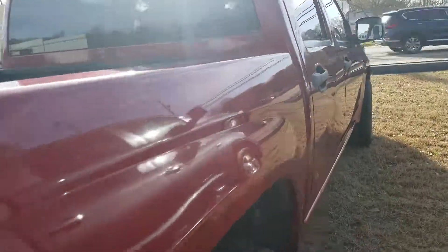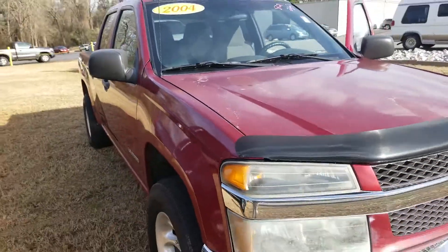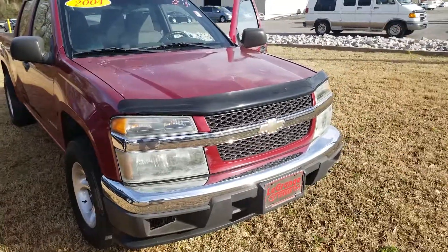Alright my friend, let me know what time and what day you can come see this thing in person. Jason Gale of Grange Toyota, 706-402-4591.